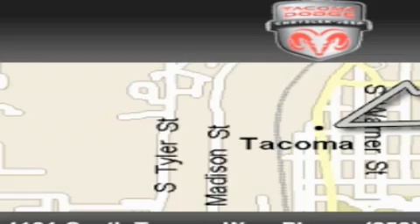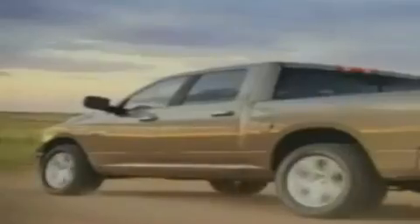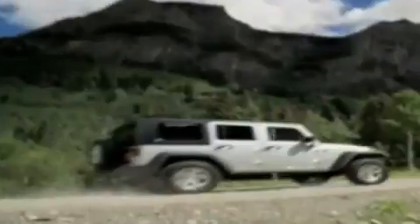We're back in town. The new Tacoma Dodge Chrysler Jeep is conveniently located at 38th and South Tacoma Way. With over 400 new Dodge, Chrysler, and Jeep vehicles available, we've got your Ram tough trucks, and if you want a Wrangler, we've rounded them all up.